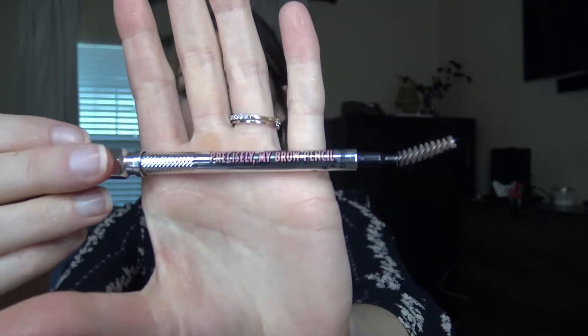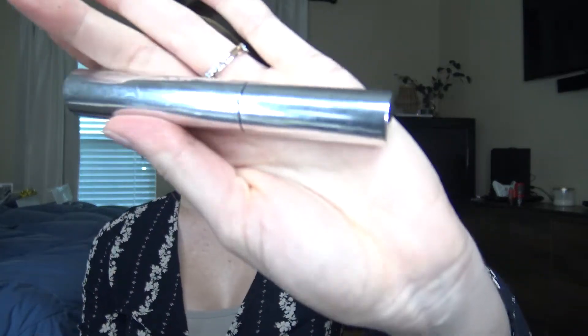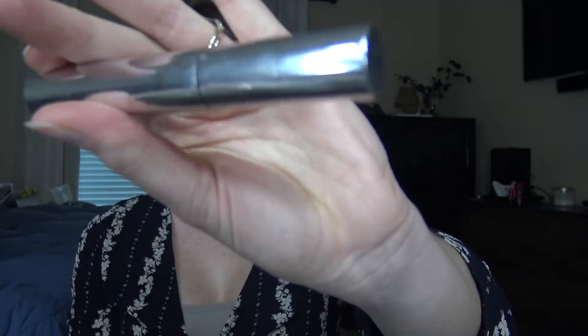Moving on to eyebrow products — I have two. I always use the Benefit Precisely My Brow in shade 3. I'm sure you've heard people talk about this all the time, but it's just so good. And what I set my eyebrows with is from Anastasia — it's just the clear brow gel. All the labeling is worn off because I've used it so much, but that stuff is so good.